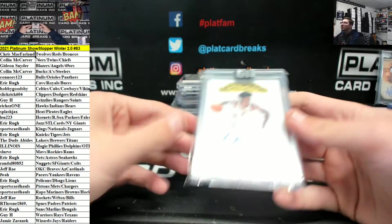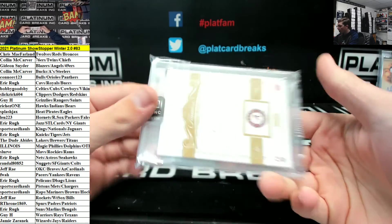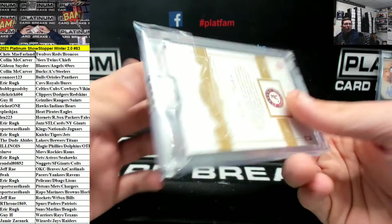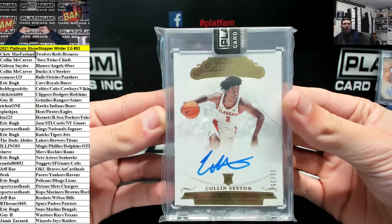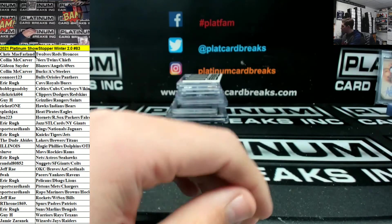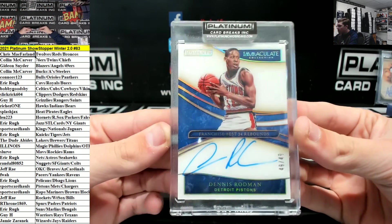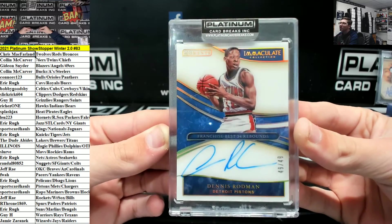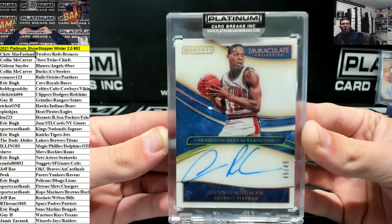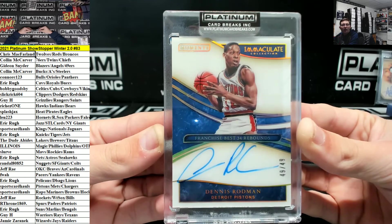Colin Sexton for the Cavs going to Eric, out of 25. Flawless Rookie Autograph, Colin Sexton. Out of 49, Dennis Rodman for the Pistons again, going out to Sports Card Halls. IMAC Acetate Auto.